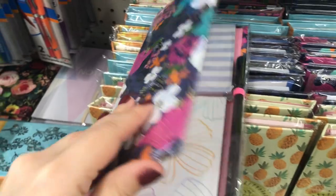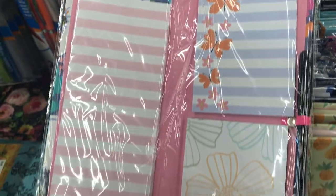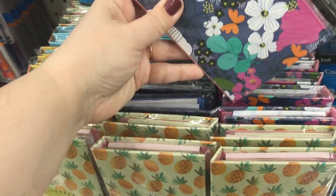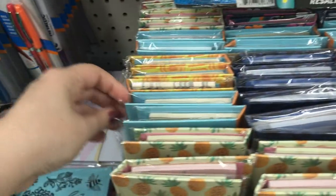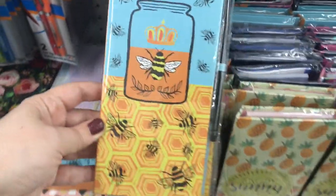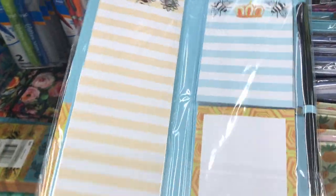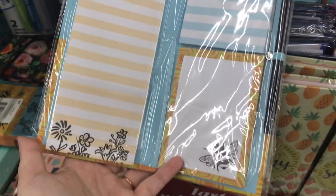And then this one's really pretty too, with all the multicolored flowers and the butterflies. And then this one — I think is the best one — it says 'bee-lieving yourself.' My school mascot growing up was a bee, and so I just naturally love all the bee stuff.